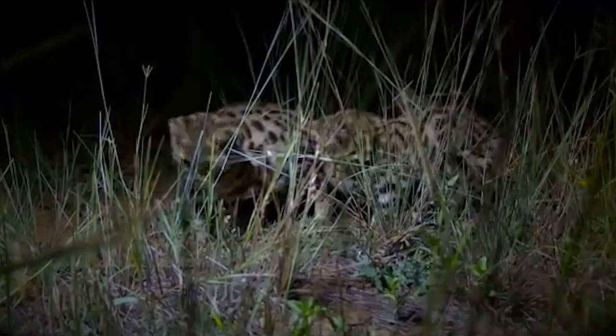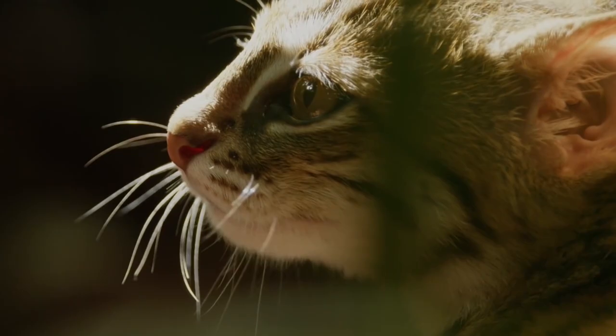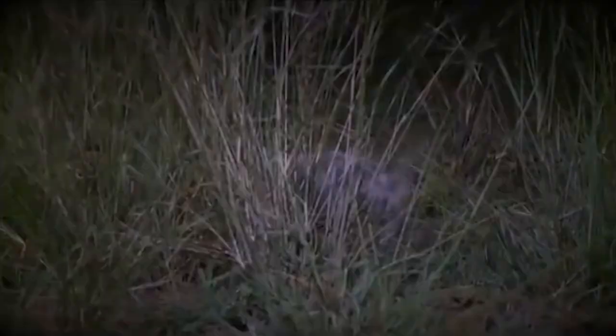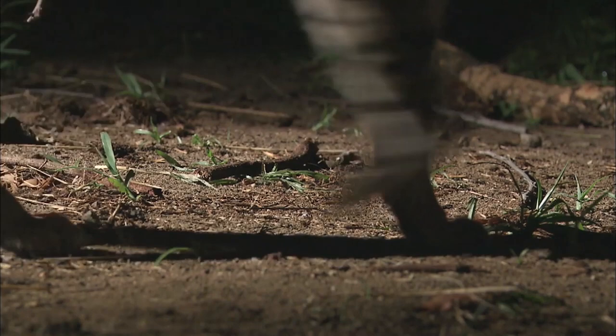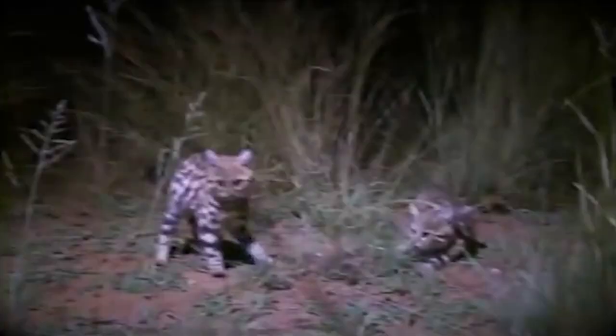Black-footed cats have a very loud meow that can be heard far away. Given that males and females in the wild typically roam far apart, it's believed this sound is effective in luring them together for mating. And just like any other kitty cat, they purr, growl, and hiss too.